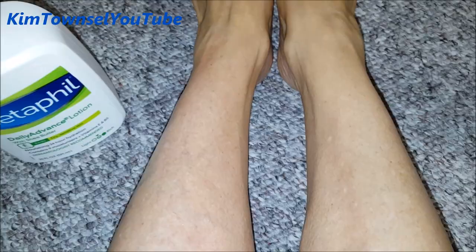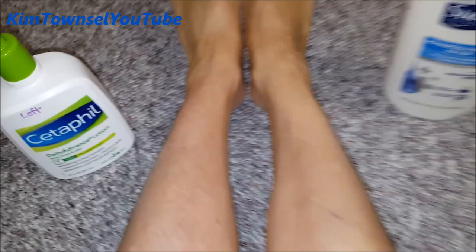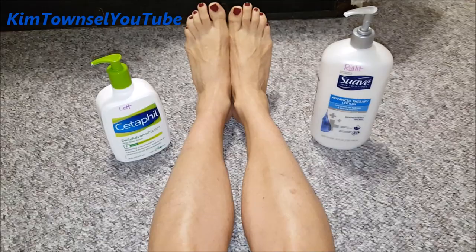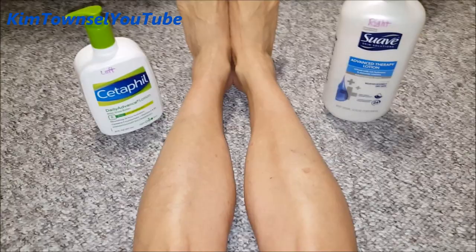We'll give it some time and see how it fares. After using the Cetaphil on my left leg and the Suave on my right leg for three weeks, my final take is that the Cetaphil is much thicker and much richer. The Suave is a lot cheaper but it's not as thick or moisturizing.